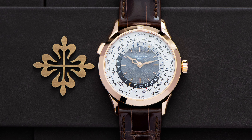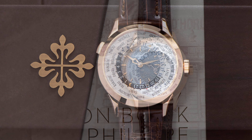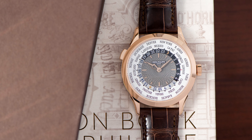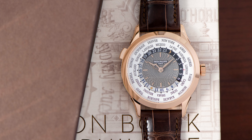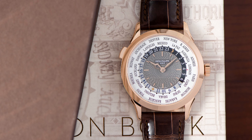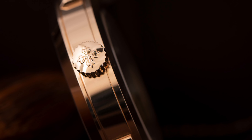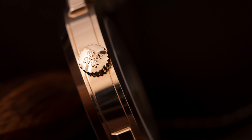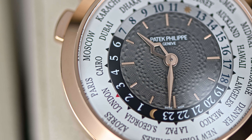Let's learn a little bit more about how the watch functions. You always want to begin with setting your home time right up at 12. So for us here in Minnesota, our marquee home time would be Mexico. Next, you go through and set your time through the crown.